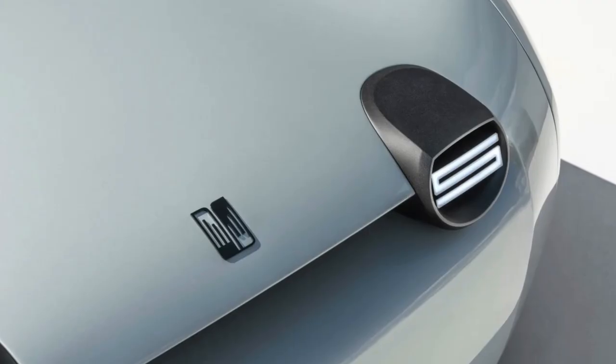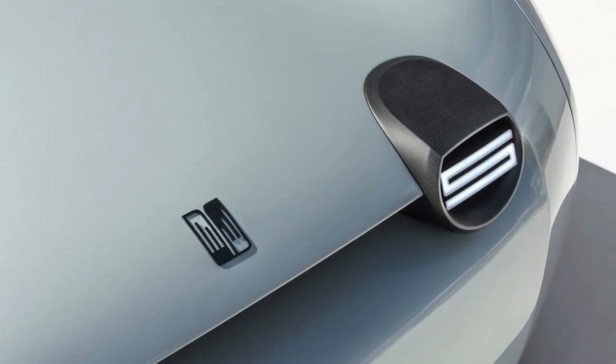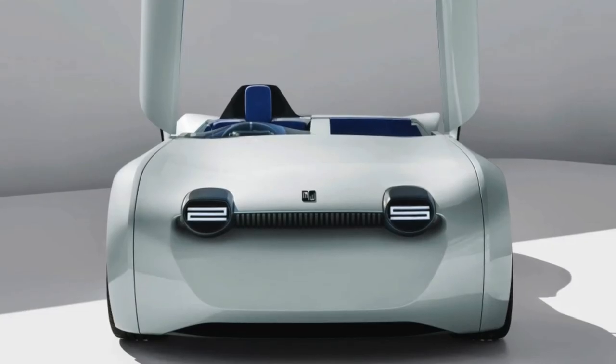I very much accept it will divide opinion, but I think by blending nostalgia and modernity they've tried to demonstrate its adaptability and dedication to preserving the legacy of Triumph and innovating for the future. Should the Triumph TR25 ever make it to production, I think it's poised to be a beacon of inspiration for the automotive industry.